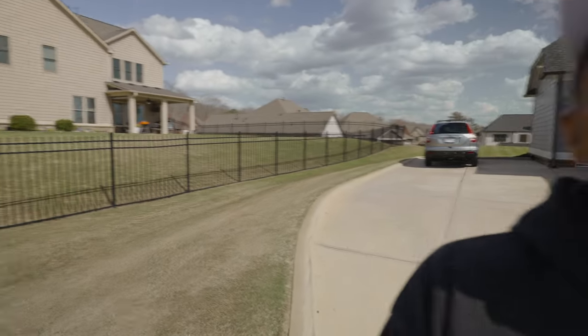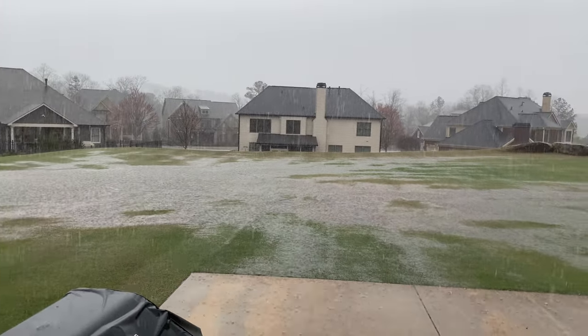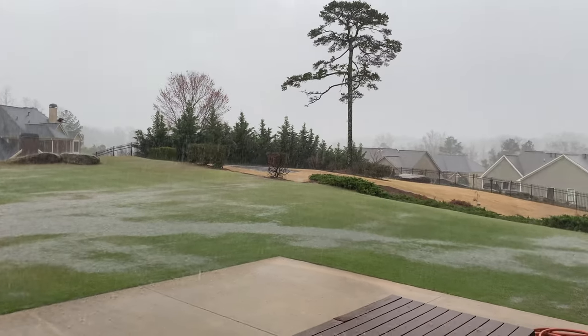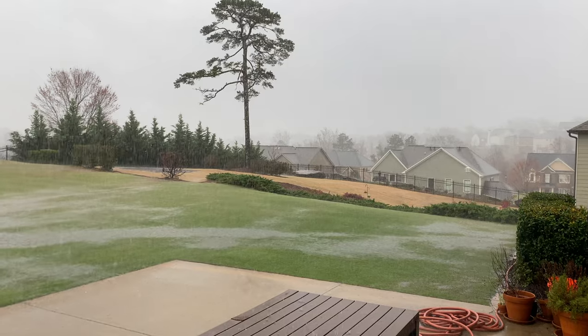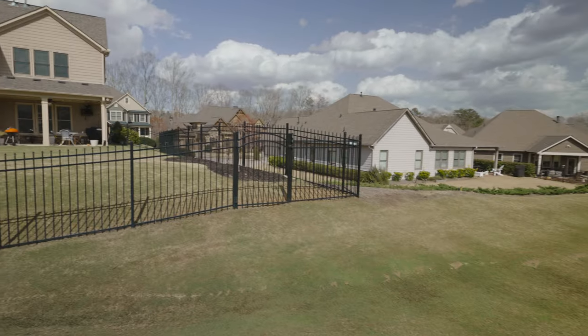We had a ton of rain here this morning — it was like a torrential downpour, probably five or six hours ago around 10:30 in the morning. And if you saw the weather now, you wouldn't believe it — the weather's absolutely gorgeous. But the downside of that is this mess.